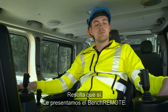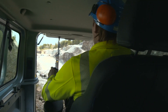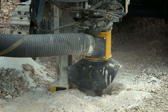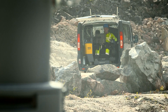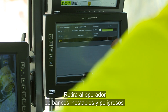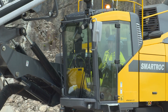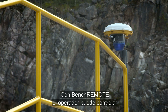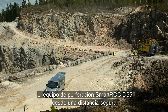Turns out there is. Allow us to introduce Bench Remote. Bench Remote is a unique remote operator station that removes the operator from unstable and hazardous benches. With Bench Remote, the operator can control the SmartRock D65 drill rig from a safe distance.